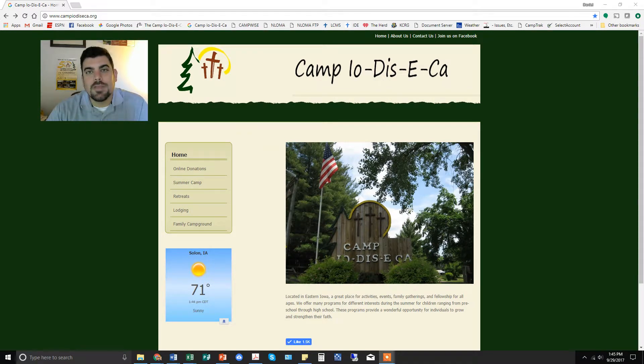Hi there, thanks for checking out the new monthly giving towards Camp Iodiseka. We're doing this under our new theme of 'I Believe in Camp,' and we're certainly thankful that you believe in camp and that you're willing to support us in this new and important way going forward.